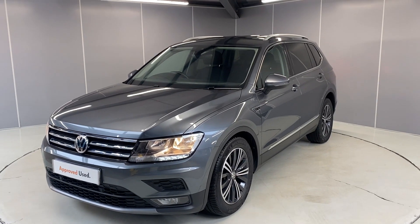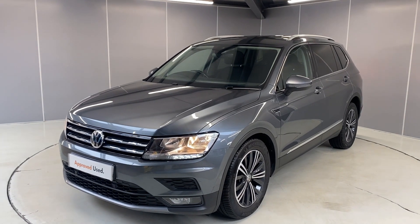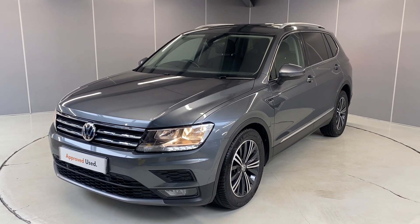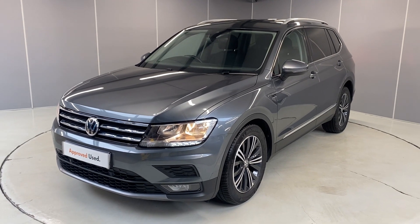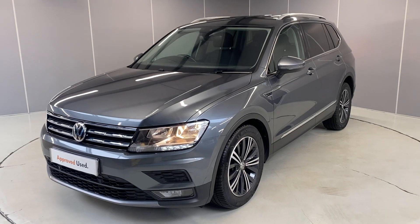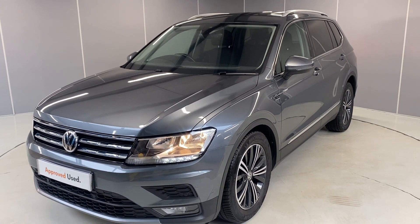Hi guys, welcome back to Lancaster Volkswagen. My name's Lewis. Today I'm going to give you a walk-around video of this lovely 2019 Volkswagen Tiguan SE NAV Allspace. This is a two-litre TDI engine with a manual transmission, finished in platinum grey metallic. I'm going to point out some of the features along the way and let you have a nice look at it all the way around.